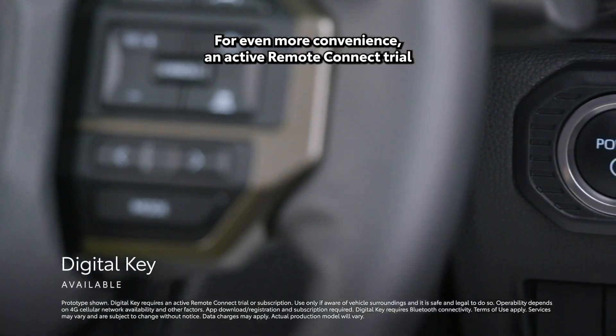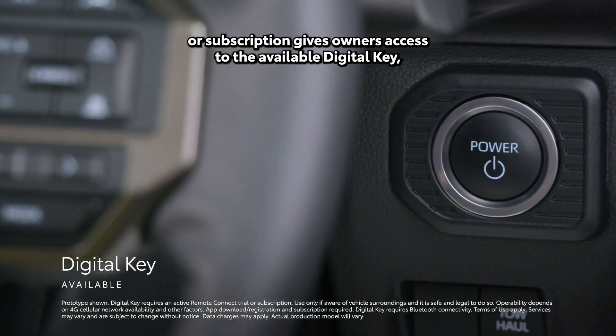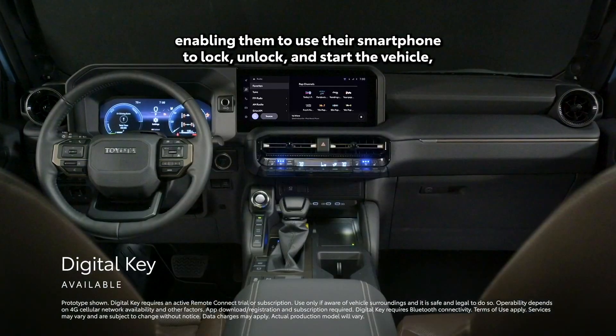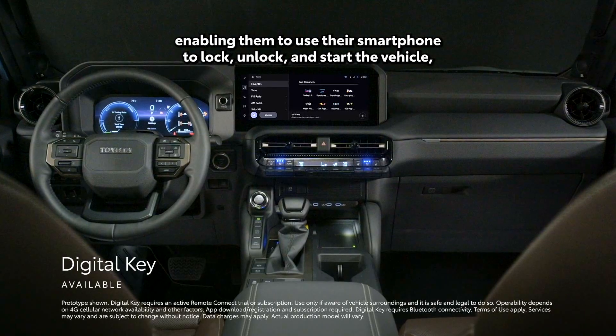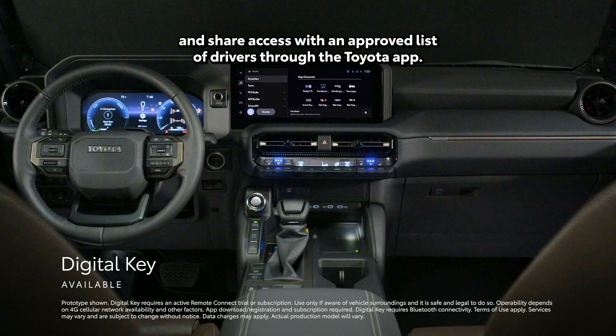For even more convenience, an active Remote Connect trial or subscription gives owners access to the available digital key, enabling them to use their smartphone to lock, unlock, and start the vehicle, and share access with an approved list of drivers through the Toyota app.